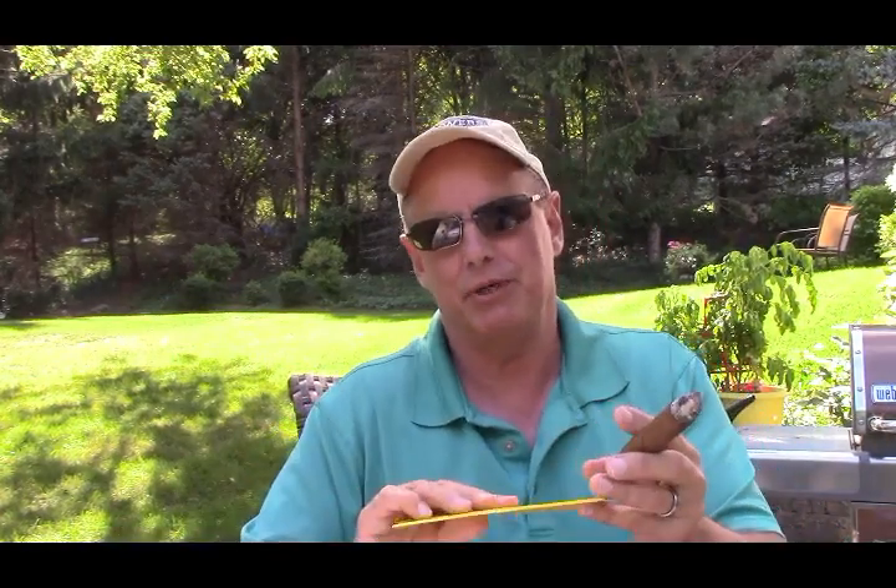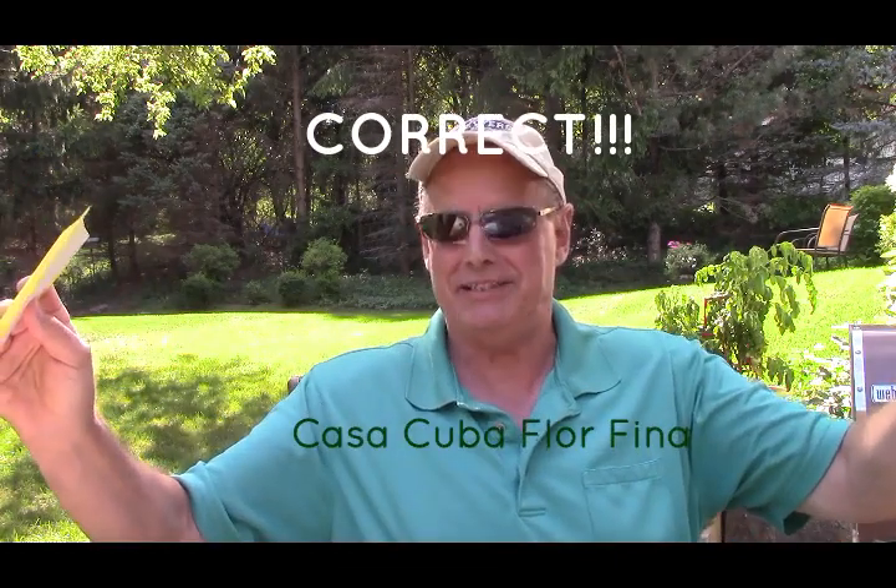I'm going to say Casa Cuba Florifino is my guess. I was hoping for a win today — and yes, I am right! I'm one guy, this is one cigar; I hate to trash it as badly as I did. Using my 100-point scoring system, the lowest score so far was an 82 — this one is a 59. Not good. Try it at your own peril. I'm two and two — that's the good news. Don't use a Casa Cuba Florifino, but try the cigar challenge anyway. See you next time.